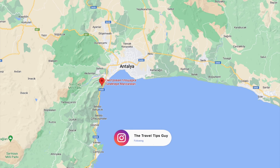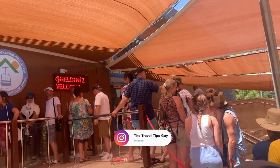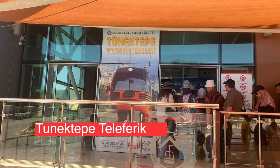Tünektepe is a mountain located just south of the city of Antalya. The main way to get to the top of this mountain is via a cable car, also referred to as Tünektepe Teleferik in Turkish.